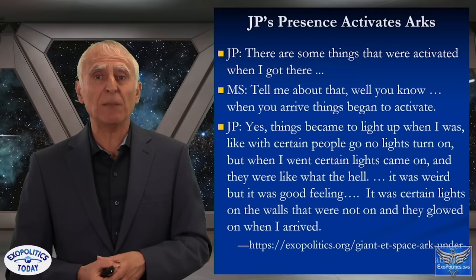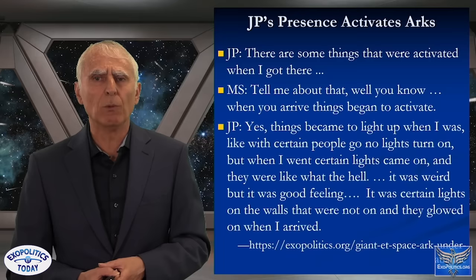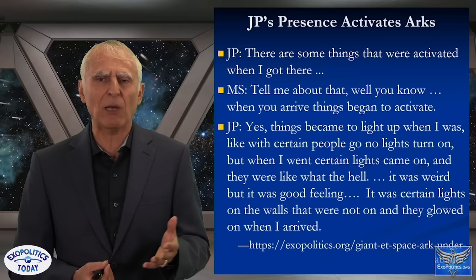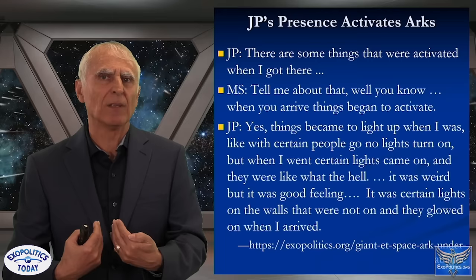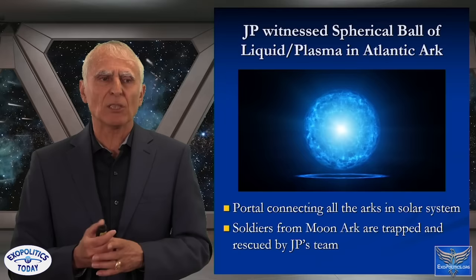JP said that things began to activate when he arrived. Certain lights on the walls that were not on started to glow when he entered. With other people, lights did not come on — but when JP arrived, they lit up. What JP is describing is that the arcs respond to the genetics of visitors: if you have the right genetics, the arcs begin to activate. Without the right genetics, they stay dormant and you can't access the technologies.